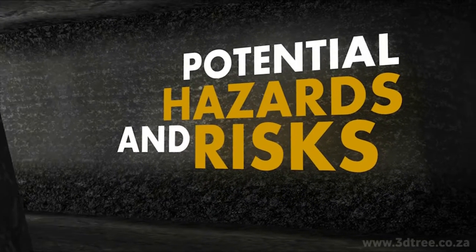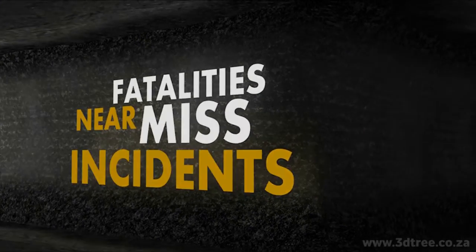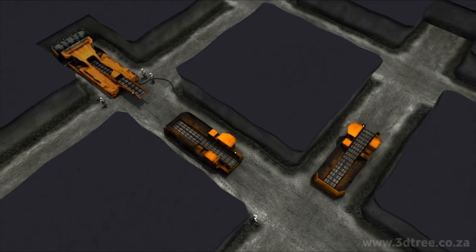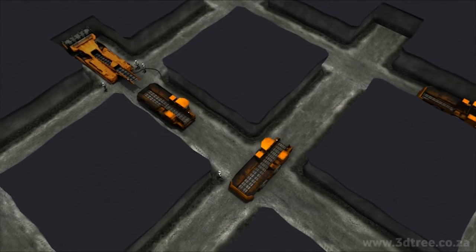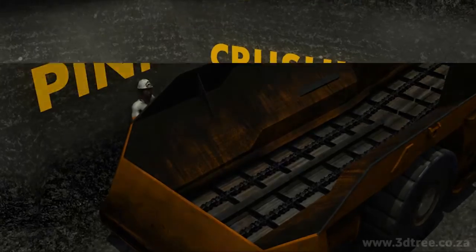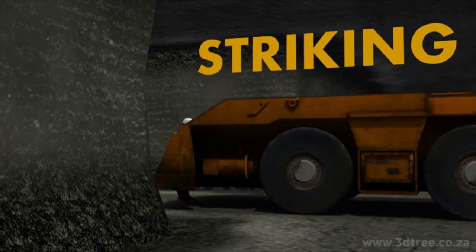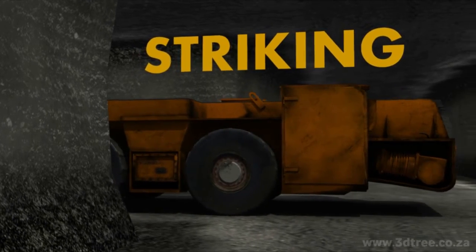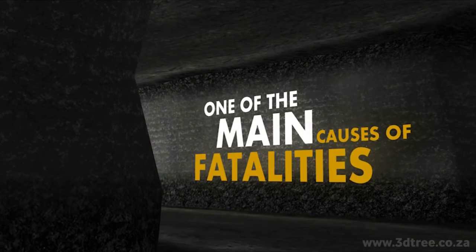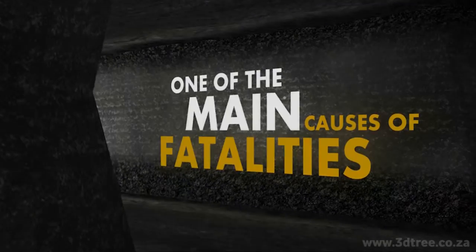Potential hazards and risks. Moving machinery can cause fatalities and near-miss incidents. Those of us who work underground will know that we often encounter hazards caused by moving machinery — hazards such as pinning, crushing, and striking, that often cause harm and injury. In fact, incidents caused by moving machinery are one of the main causes of fatalities in the mining industry. These incidents are caused by the following factors.